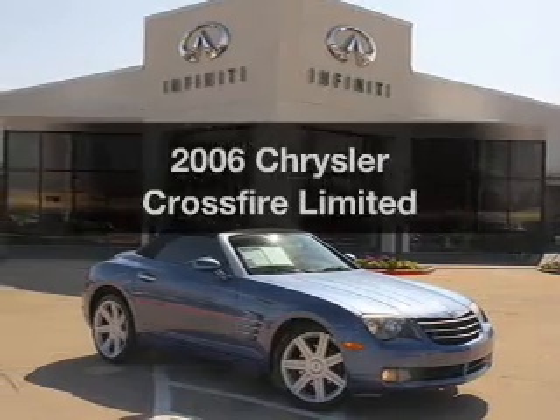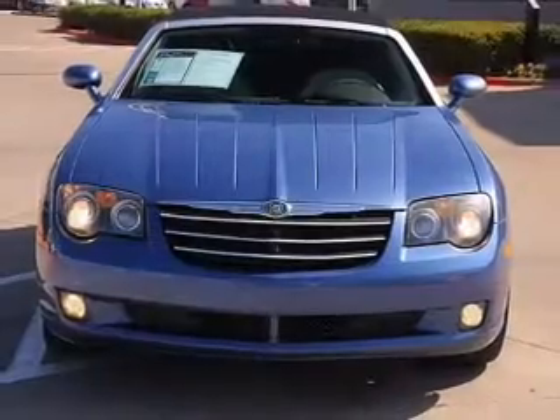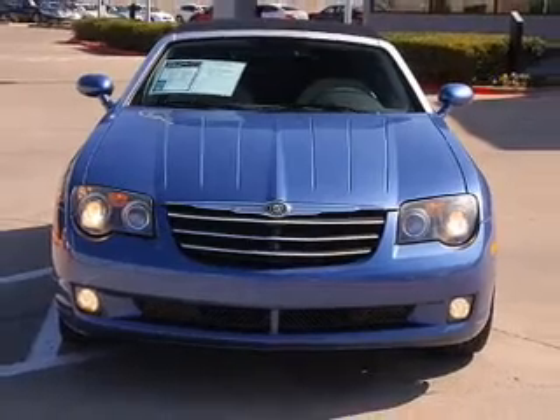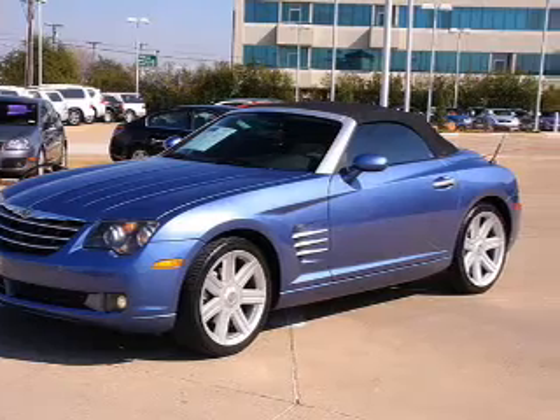Imagine yourself in this 2006 Chrysler Crossfire. Travel the roads in style and comfort in this great vehicle, with a solid 6-cylinder engine that responds smoothly to its 5-speed automatic transmission.